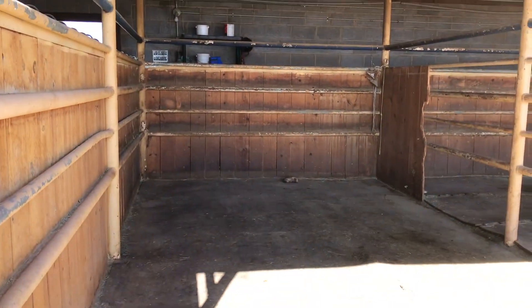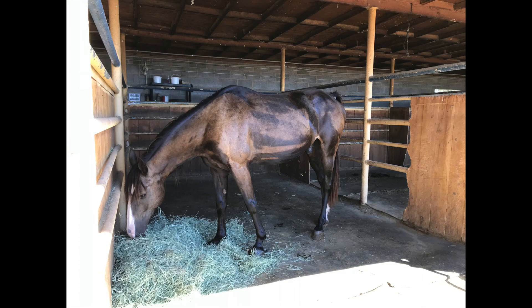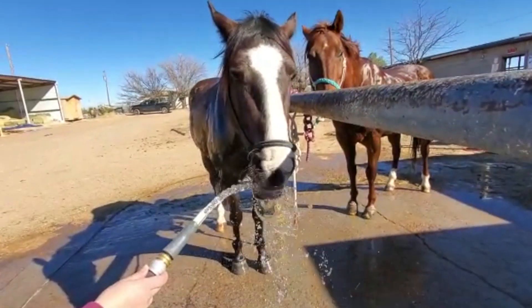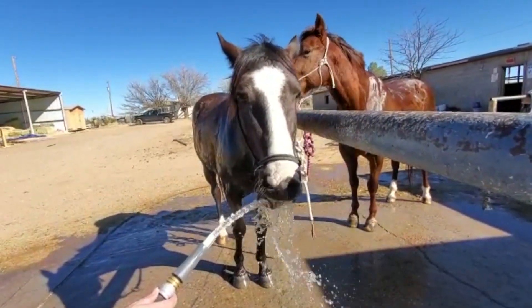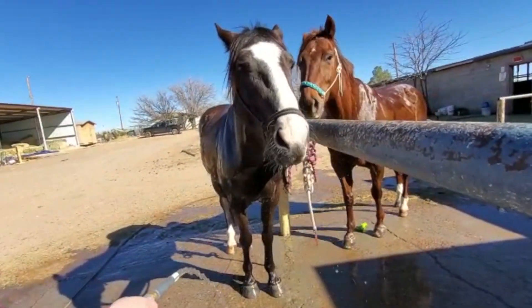Number three: it is a benefit because after I bathe them I like to put them in their stalls in the shade until they dry, because if I don't get enough of the excess water off after bathing them they can actually overheat. That is always a fear of mine, because the last thing you want is a horse dropping because of heat exhaustion.